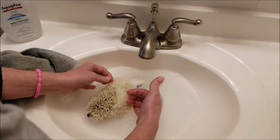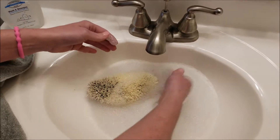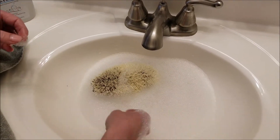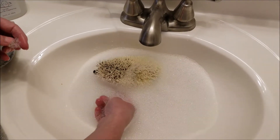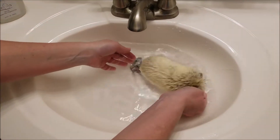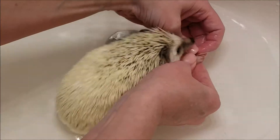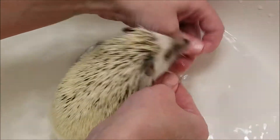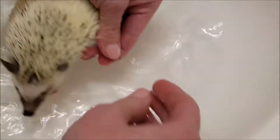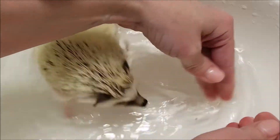Come here. There we go. So she doesn't really need her back washed. She mostly just needs her feet to be cleaned from the poop. We try not to scare her too much, but we get one leg at a time here, and then just clean underneath her nails, and pinch off any dirt or poop that gets stuck on her little paws — like that little black speck right there. We'll just pick it off and leave her alone.